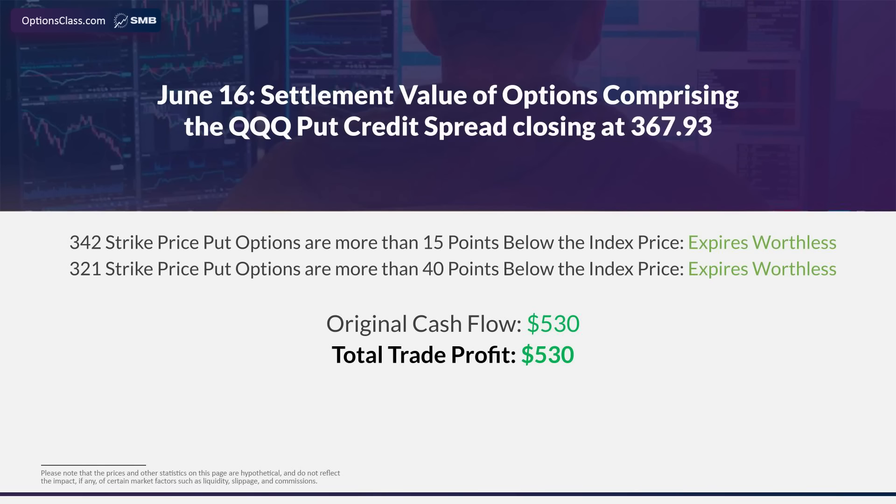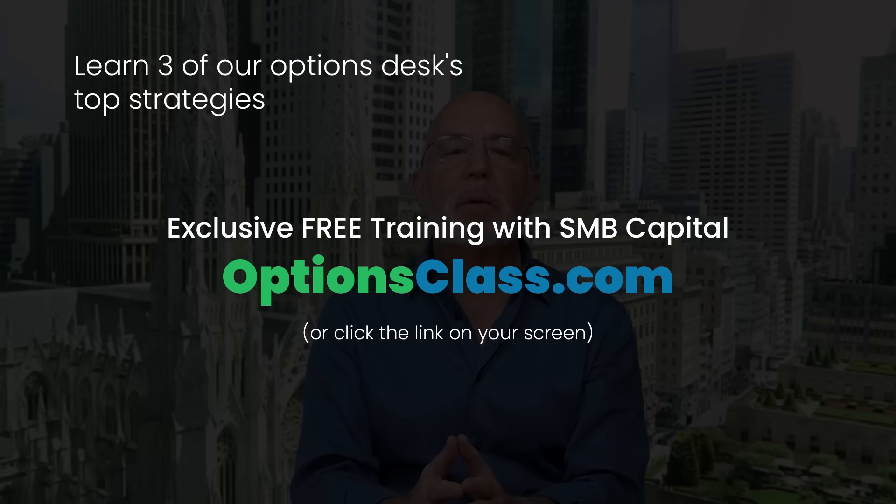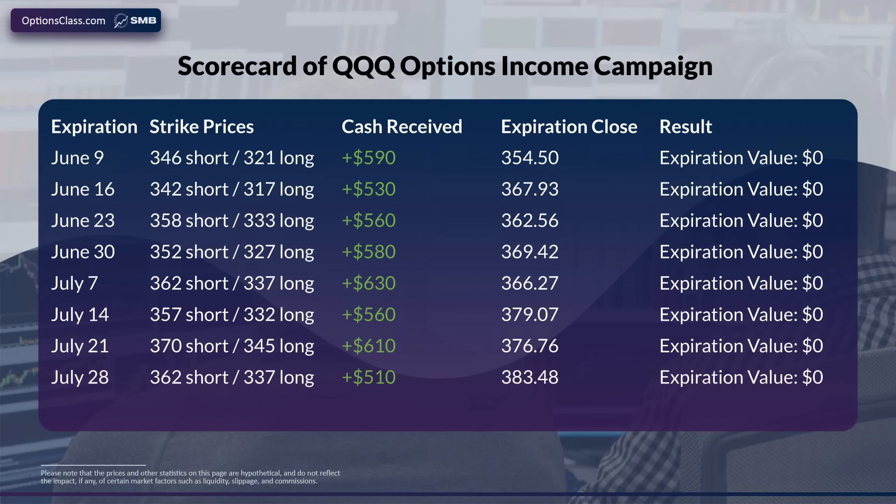We go ahead and repeat this same trade — opening a 25-point wide put credit spread with a short put priced around $0.60 every week on Friday and allowing it to expire the next Friday. As it turns out, we had a pretty easy time of it throughout the summer. Since each trade is essentially the same, we've created a scorecard for each of those trades. Through all of June and all of July, the expiration closing price of QQQ was above the strike price on both the short and long put portions of the put credit spreads on their respective expiration days, and we just kept collecting more than $500 each week.